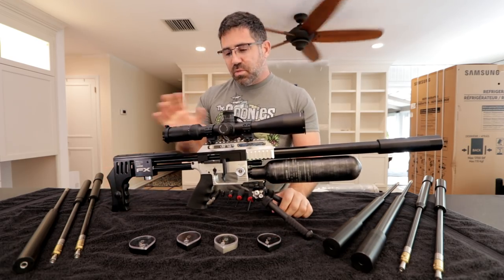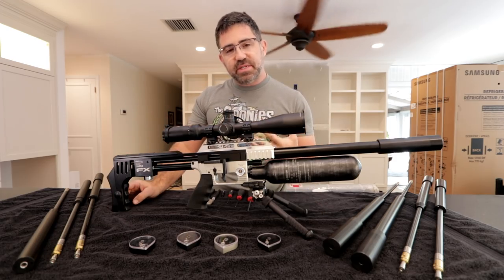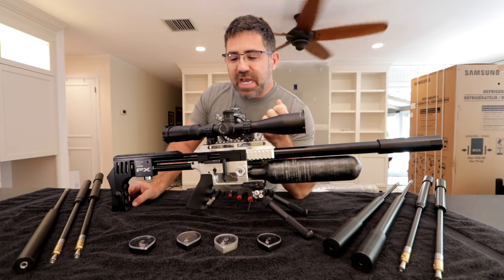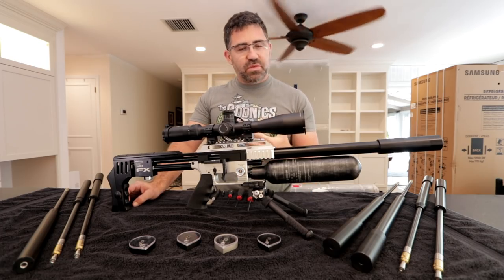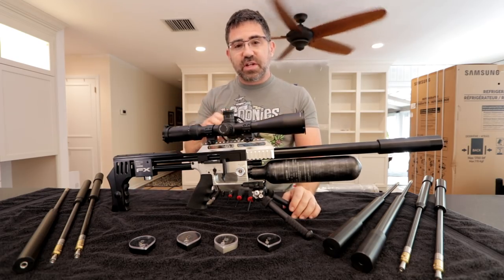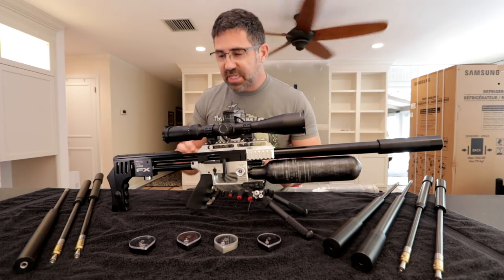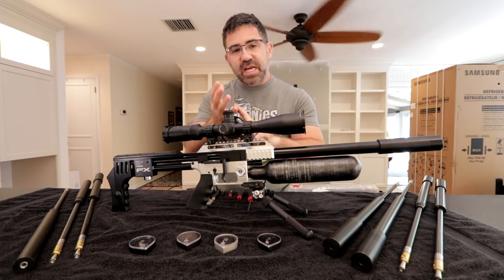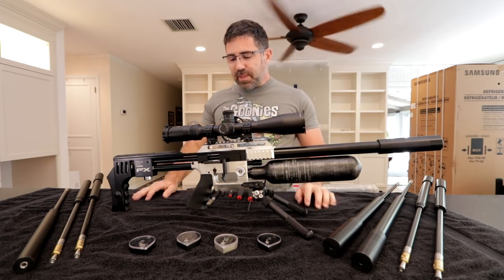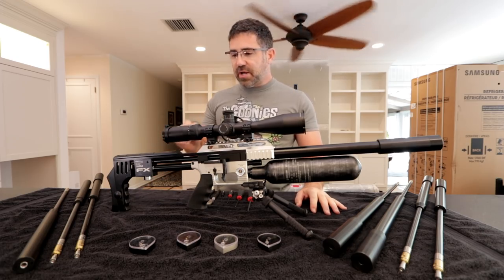We're going to go through all of the different barrel inserts and barrel kits that FX offers here in the United States, and I'm going to show you how to change all of that. When I was learning about this gun over the last couple of years, I found it to be intimidating. I want to take that fear away so you don't have to be afraid to purchase — because it is incredibly easy to work on, switch barrels, barrel liners, different calibers, different twist rates, and different choke rates.